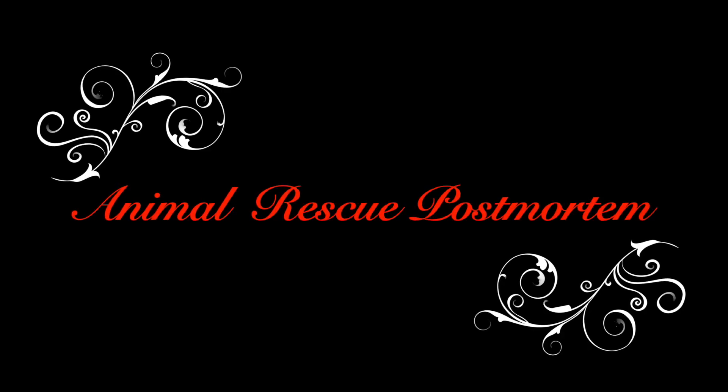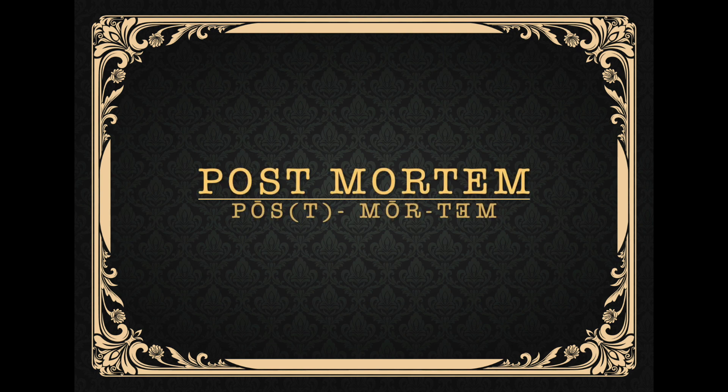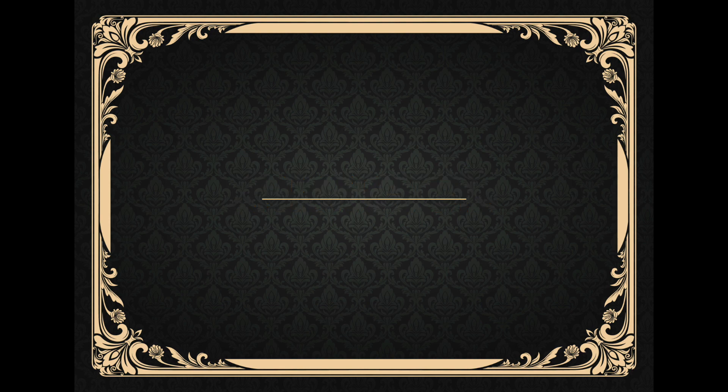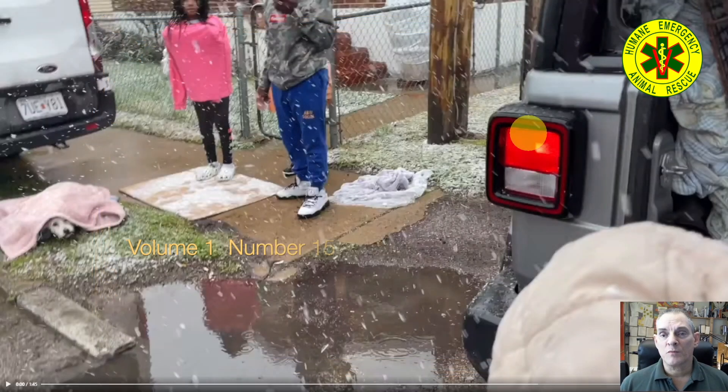Hello, this is Big Boss Rescue Chief of Humane Emergency Animal Rescue. Welcome to our series Animal Rescue Postmortem, where we analyze the good, the bad, and the ugly of animal rescues throughout the world. This is postmortem number 15. This video is a hit-by-car dog.